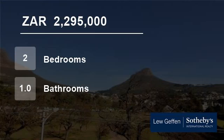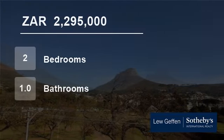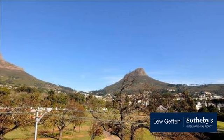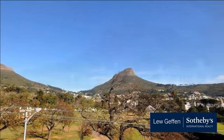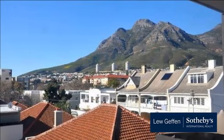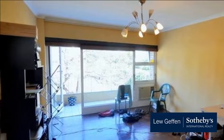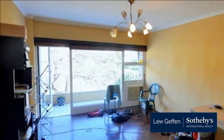Welcome to this two-bedroom flat for sale in Oranjezicht, Cape Town, South Africa, for R2,295,000. If you are looking for spectacular views, security, space and tranquility, then look no further.